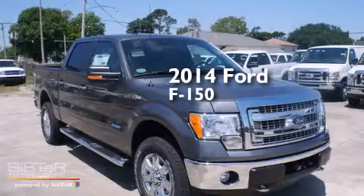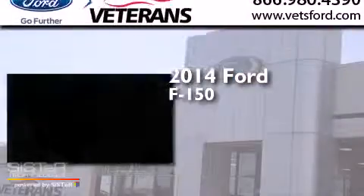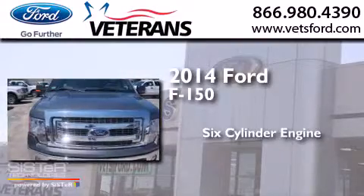This is a brand new 2014 Ford F-150. It has a six-cylinder engine, an automatic transmission, and four-wheel drive.